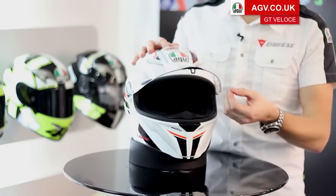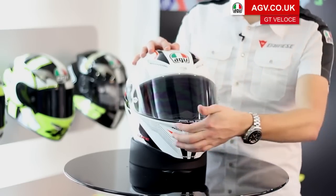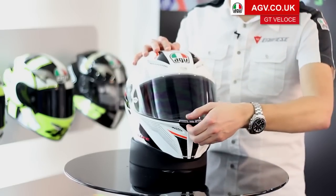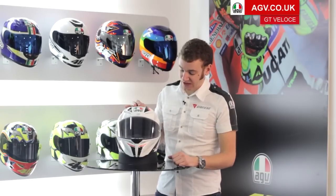What's also very useful when you're road riding is the fact you can have the visor locked in a slightly open position. The first click when you shut the visor means it's still locked, but slightly open, so it flows air up inside the visor. The GT Veloce comes with a pinlock-ready visor and the pinlock in the box, so you've got no problems with the visor fogging up.